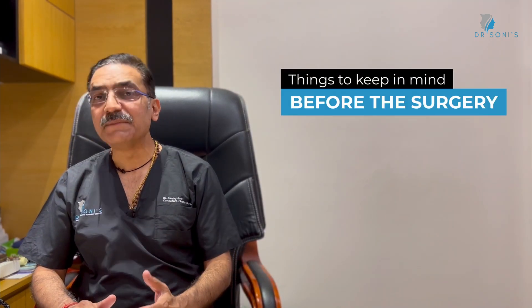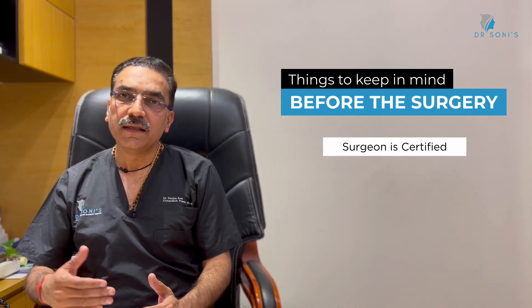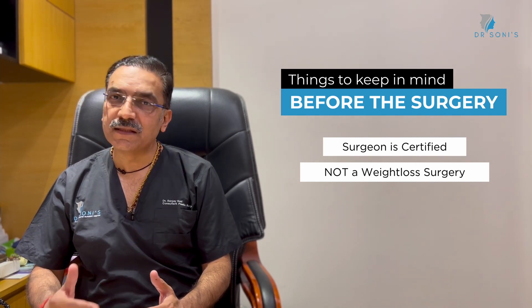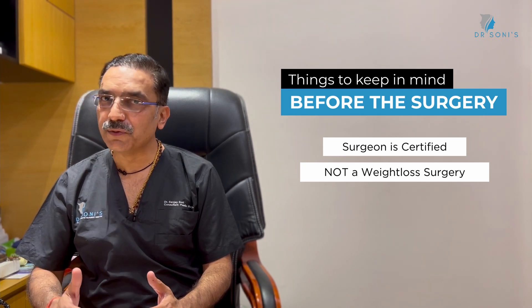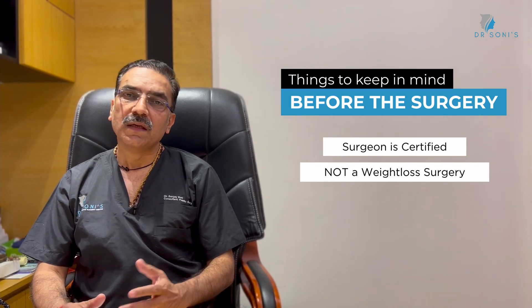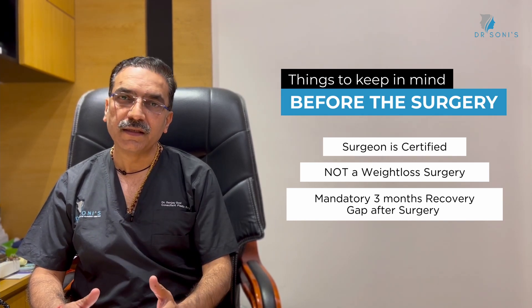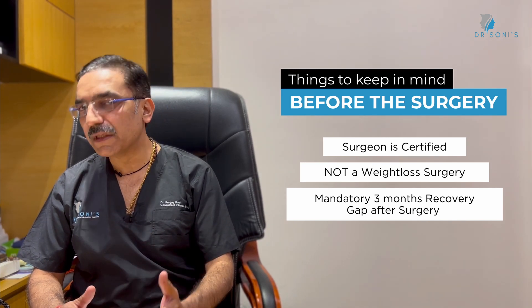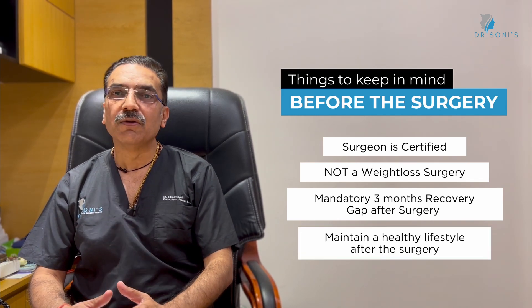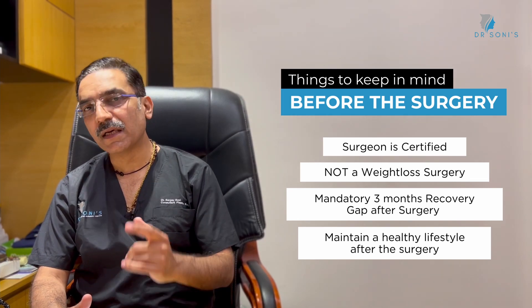Before going for liposuction, please make sure your surgeon is board certified and has sufficient years of experience. Secondly, liposuction is a contour correction surgery, not a weight loss surgery — if you have generalized obesity, it is not the right procedure for you. If you have localized fat deposits, liposuction is an ideal procedure. Thirdly, if you have a specific event like an engagement, birthday, or marriage, at least three months' gap is needed before going for liposuction. And lastly, if you maintain a healthy lifestyle and a healthy diet, you are an ideal candidate for liposuction.